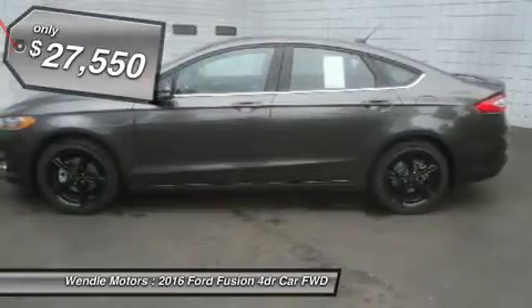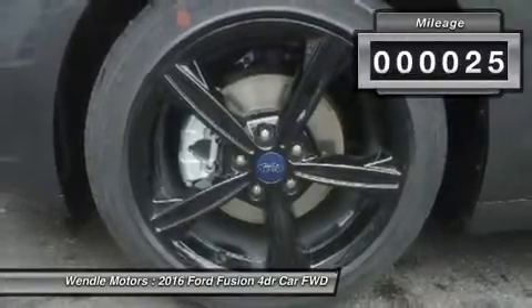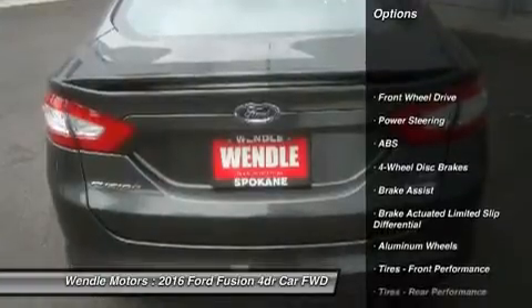This SE comes with great features including backup camera, Bluetooth, satellite radio, automatic headlights, keyless entry, and tire pressure monitors.